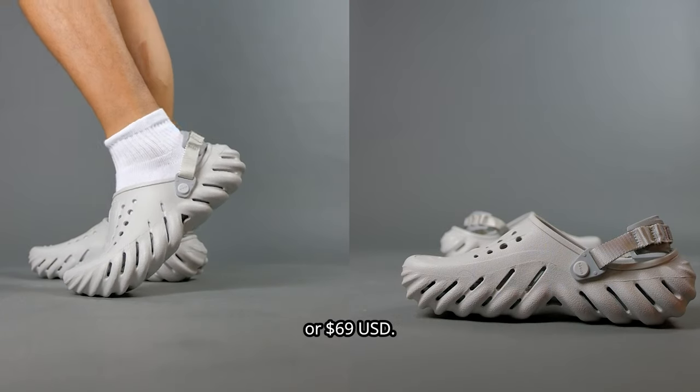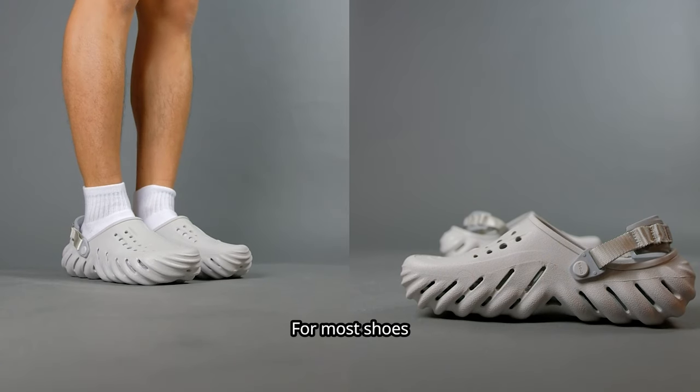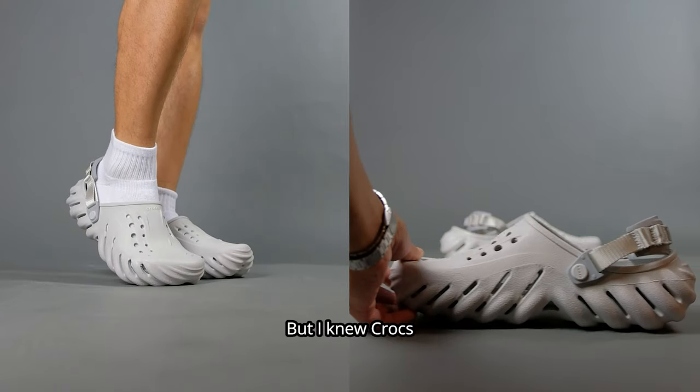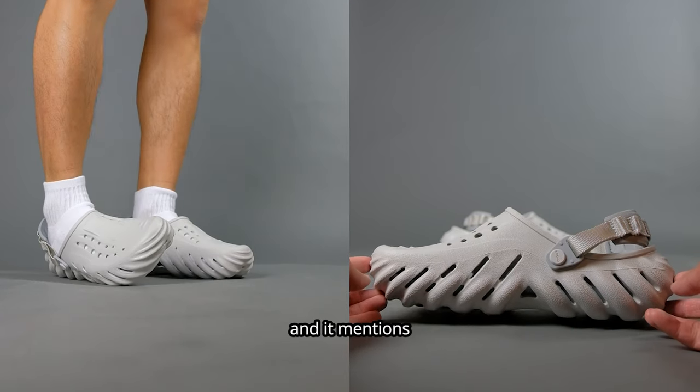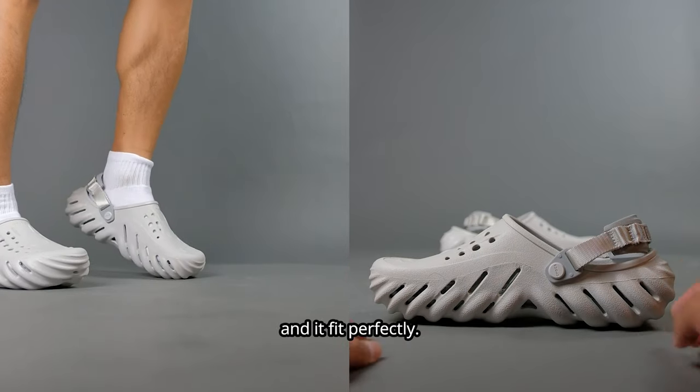It costs $85 Canadian or $69 USD. For most shoes that I wear, I'm typically a US men's size 9, but I knew Croc sizing was weird and it mentions on their site that you should size down. So I went with a size 8 and it fit perfectly.